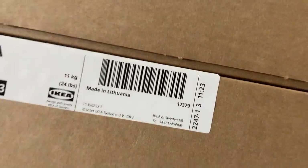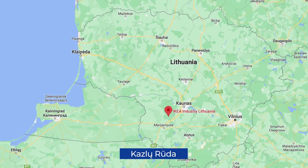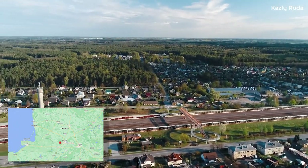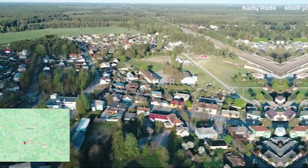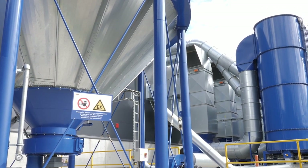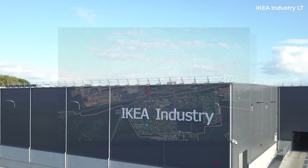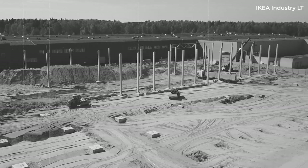So where exactly in Lithuania is this furniture being made? The one Lithuania-based facility we must start at is the IKEA Industry facility located at Kazlu Ruda. The town is situated about 27 kilometers north of Marijampole and about 40 kilometers southwest of Kaunas. It's surrounded by forests, but a railway line crosses the city connecting it to both Kaunas and Marijampole. Looking at a satellite image from Google Maps, this facility is massive — which makes sense if you're going to mass produce furniture for the world.